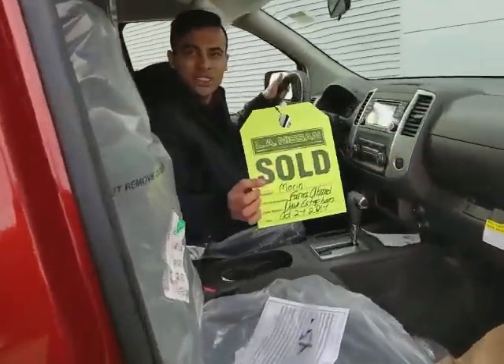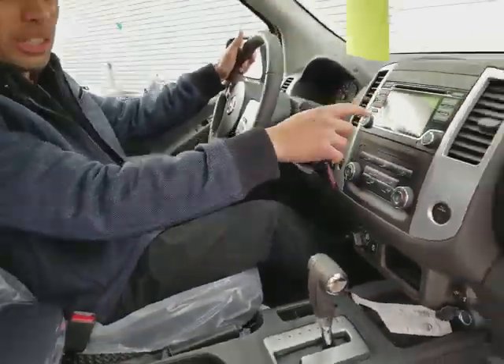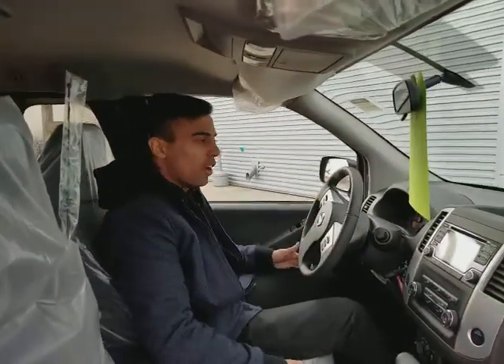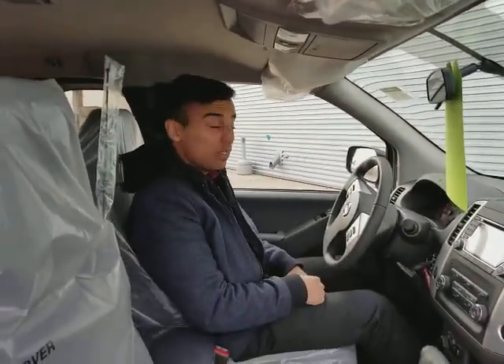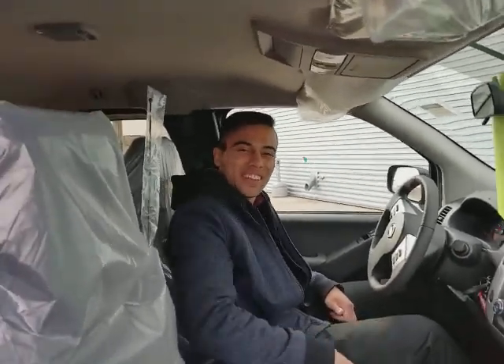So as you guys can see, it's signed right here for Maureen — I hope she's excited, because I really am to be honest. You'll also get a backup camera with the screen, 4x4 lock, traction control, all that fun stuff. I'm super excited for you guys. Any other questions, call 780-769-0060. Thanks a lot, guys — bye!